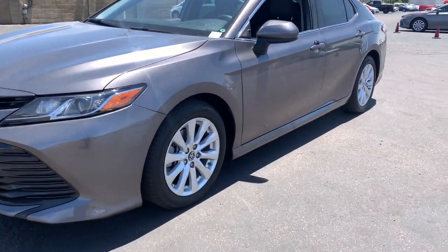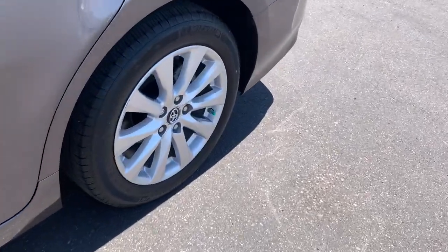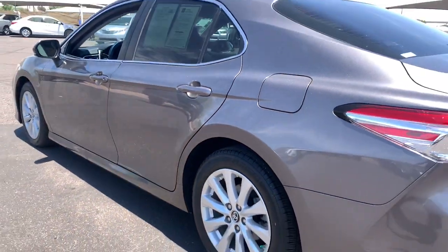Your next car could be the 2018 Toyota Camry. With less than 35,000 miles on the odometer, this vehicle provides excellent value.